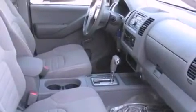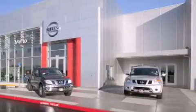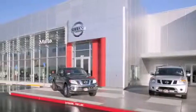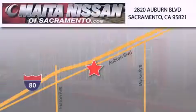Contact us today to schedule your opportunity to see this automobile in person. Nissan of Sacramento is located at 2820 Auburn Boulevard, off the Cap City Freeway in Sacramento. Nissan of Sacramento won't be undersold.